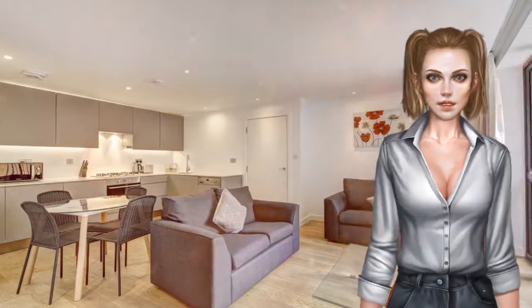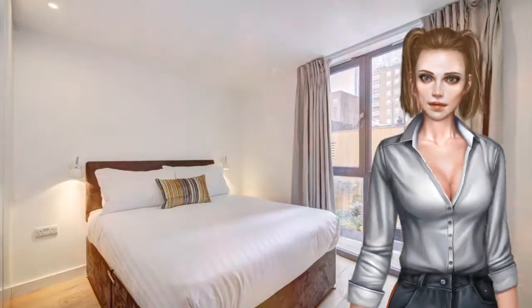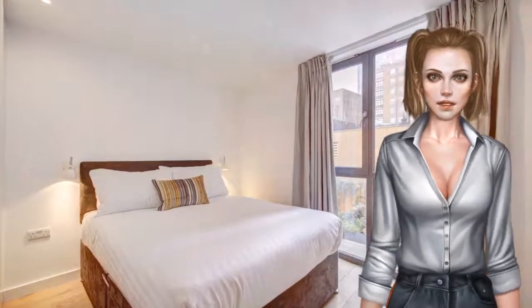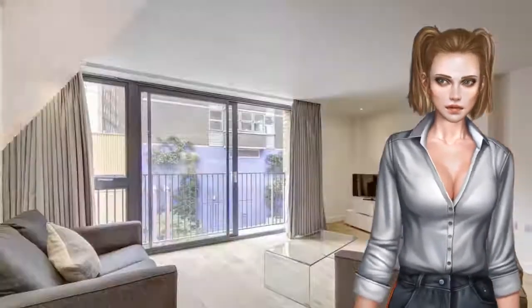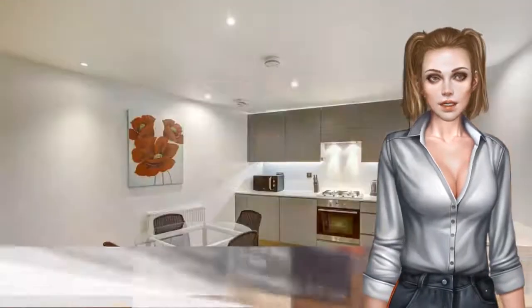Tower Bridge is 1.3 kilometers from the apartment, while Borough Market is 1 kilometer away. London City Airport is 11.3 kilometers from the property. Southwark is a great choice for travelers interested in city walks, tourist attractions and monuments.